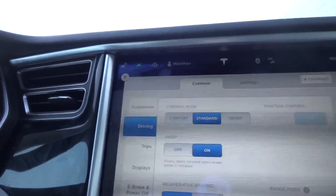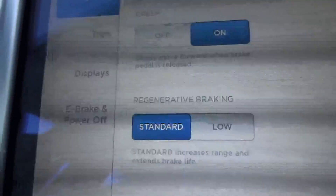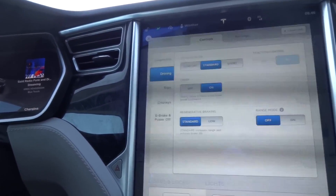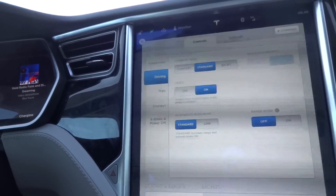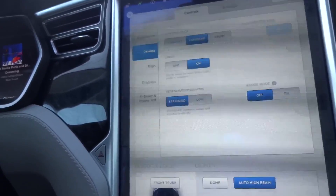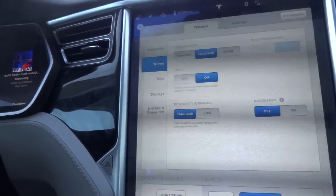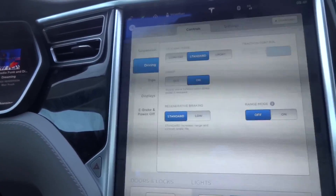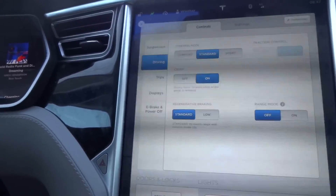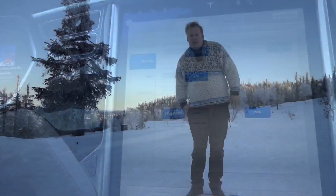In the controls and settings there's regenerative braking. On standard setting, when you lift off the accelerator the car brakes and regenerates power back to the battery. But this only works if the battery is warm. If the battery is cold it won't accept the charge, so the car won't regen-brake — you'll need to use your regular brakes. Keep that in mind.